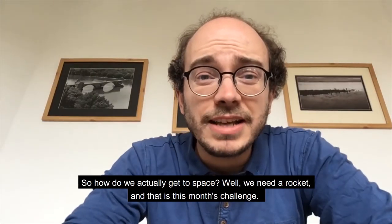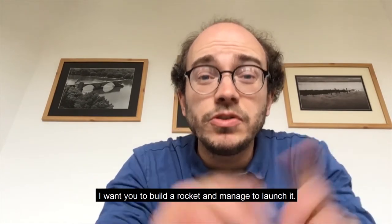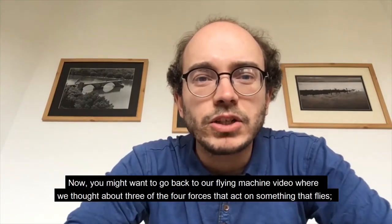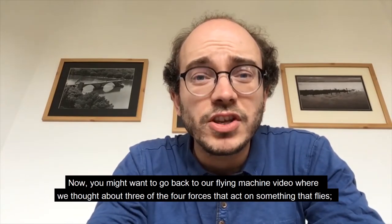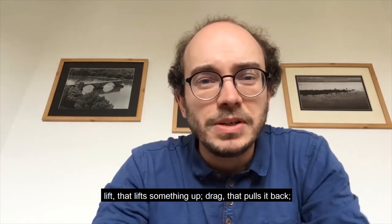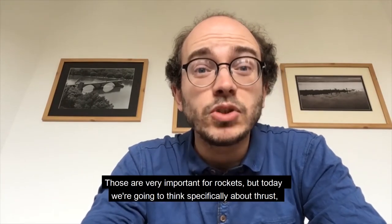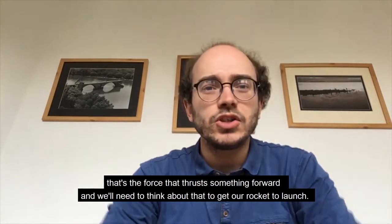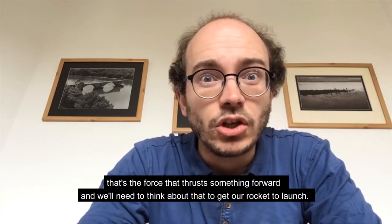So how do we actually get to space? Well, we need a rocket, and that is this month's challenge. I want you to build a rocket and manage to launch it. You might want to go back to our flying machine video where we thought about three of the four forces that act on something that flies: lift, drag, and gravity. Those are very important for rockets. But today we're going to think specifically about thrust — the force that thrusts something forward.